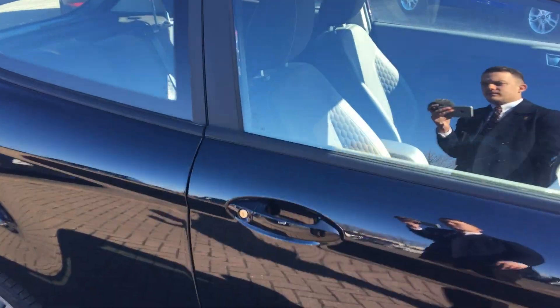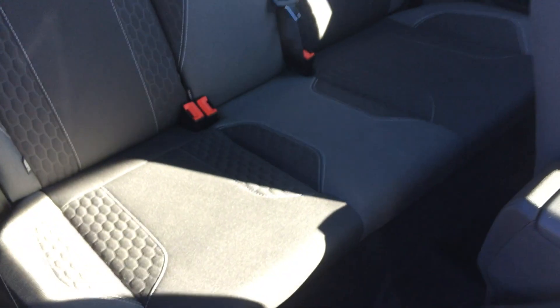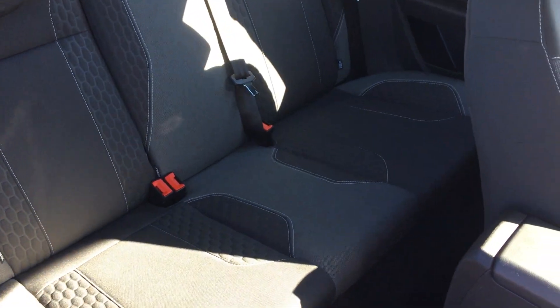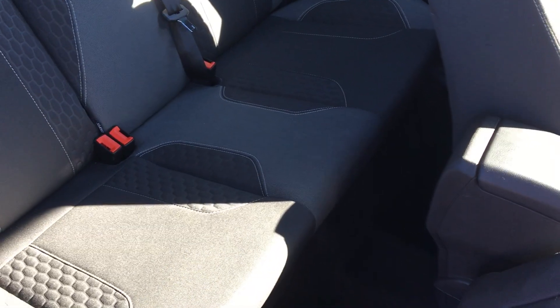Taking a closer look at the interior, starting with the rear, you'll notice we have cloth stitched interior throughout front and back. There are rear isofix points in the back for peace of mind and safety when your kids are in the car. You also get great legroom and great storage back there as well.